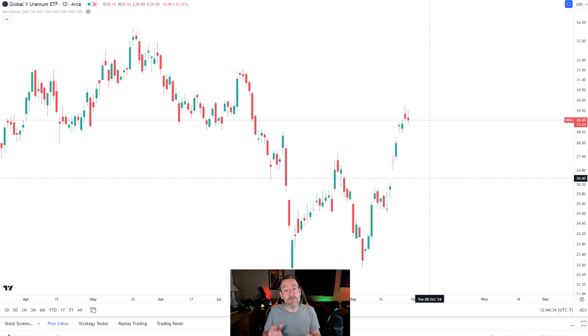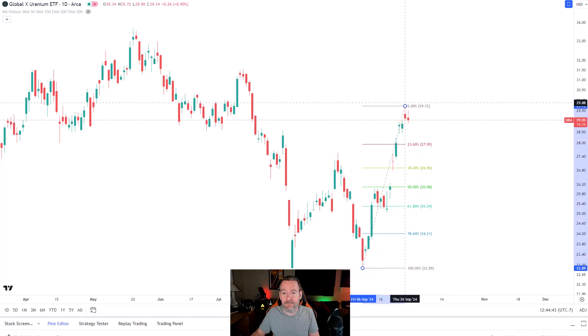I do like this sector and I do like this asset, so if I was going to get into the space, what I would probably do is use a combination of Fibonacci retracement and support levels to figure out where I might get in. If I was feeling particularly aggressive, I might start with a 50% allocation when the market was open again and just get half of the overall position that I wanted right away. Then I'd save the remaining 50% to buy in either 5% or 10% increments if uranium pulls back.